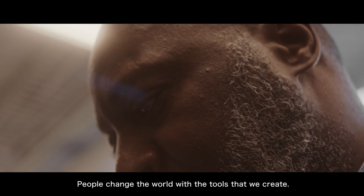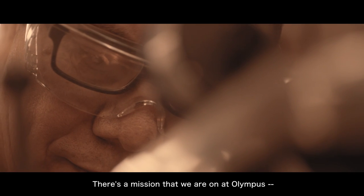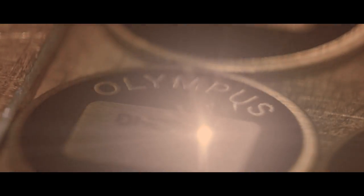People change the world with the tools that we create. There's a mission that we are on at Olympus to create healthier and safer environments.